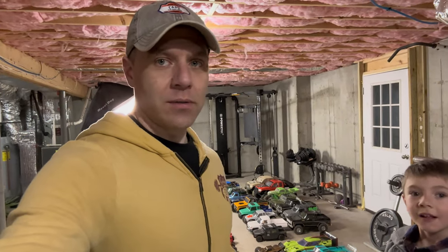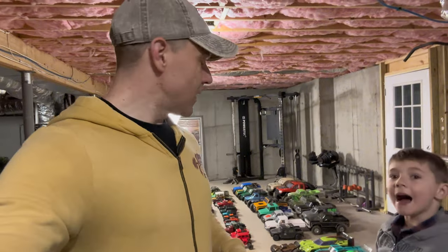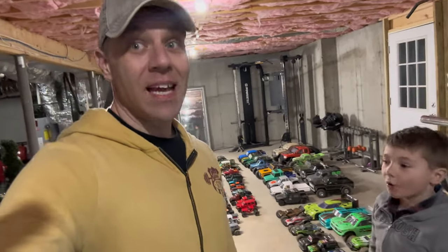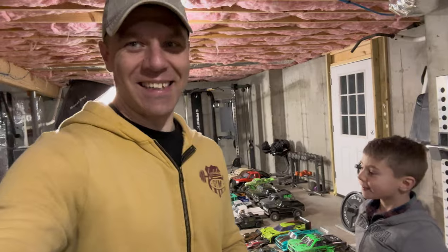Definitely thank you all the viewers for making this possible — all of these sponsored trucks and things we've gotten wouldn't be possible if it wasn't for you guys, the audience supporting the channel, giving us the reach and the opportunity to test these awesome trucks. The affiliate revenue and YouTube revenue goes right back into the hobby — it goes into fixing and maintaining this fleet. It's like a full-time job maintaining it. They multiply like rabbits.